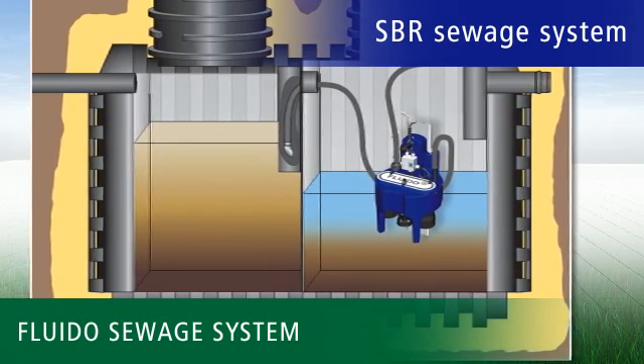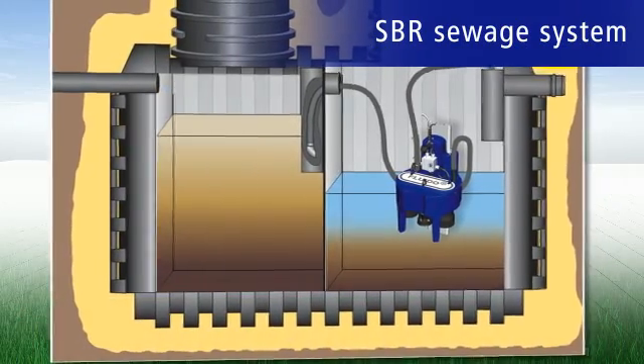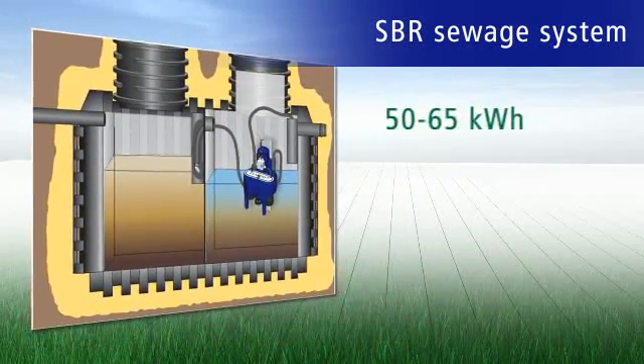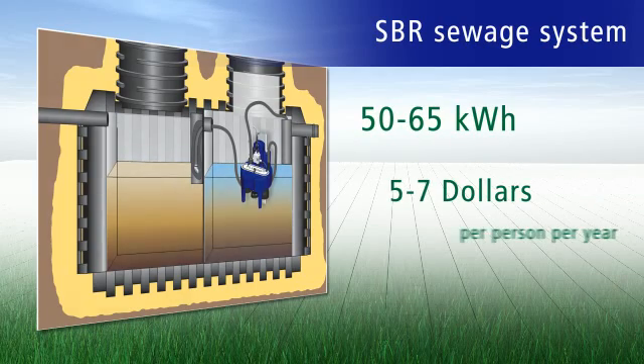The intelligent sewage system checks independently whether a cleansing cycle is necessary or not. This automatic economy mode means that the entire plant consumes no more than 50 to 65 kilowatts of electricity, which corresponds to $5 to $7 per person per year.